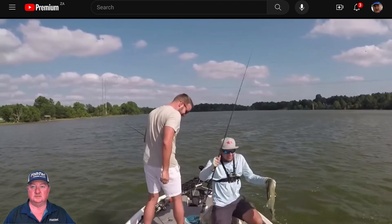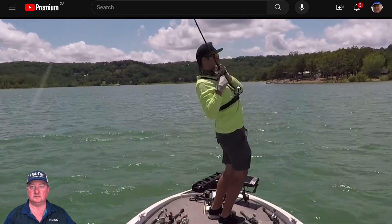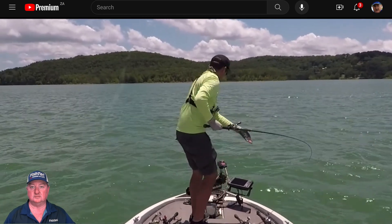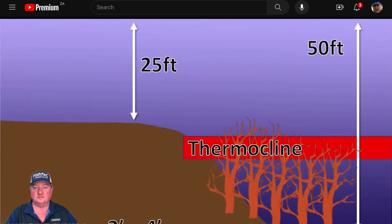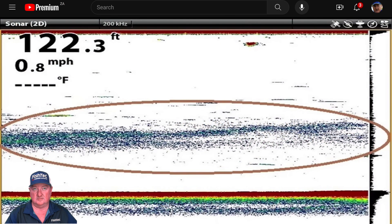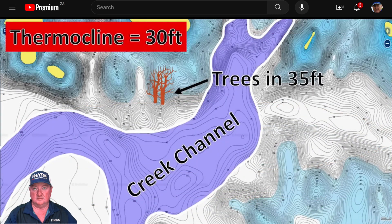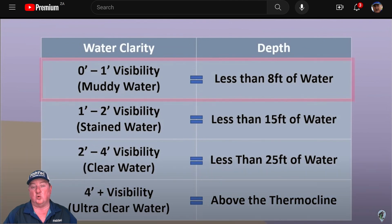Most of Johnny's recent videos are about offshore fishing, and one of the top questions he gets is: how deep should I be fishing offshore? It actually depends on water clarity, water temperature, and time of year. In this video he explains how to determine fishing depth across all four seasons. His guidelines are based on about nine years of personal fishing experience, so they're very practical even if not perfect.